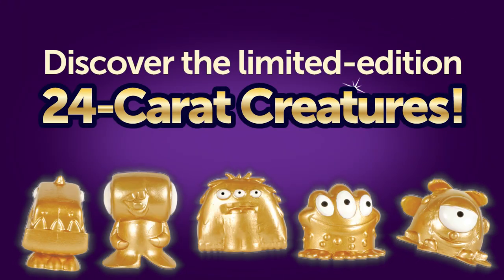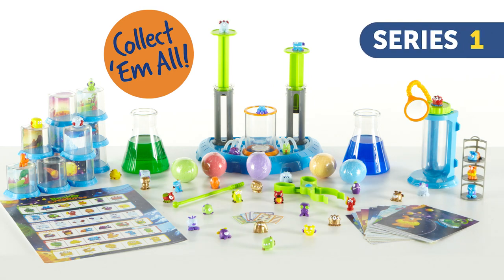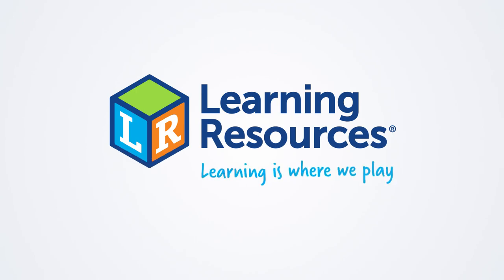And discover the limited edition 24-karat creatures. Collect and discover all 35 creatures in Beaker Creatures Series 1. From Learning Resources — learning is where we play.